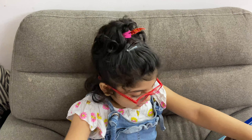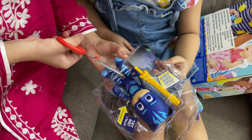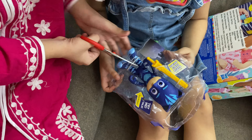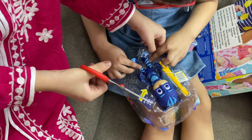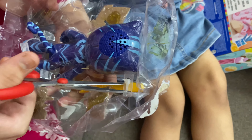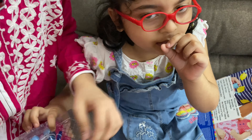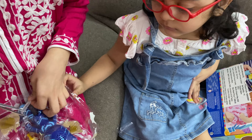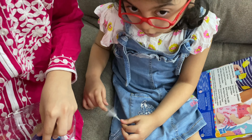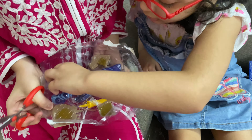We need a scissor to open it. Wow, Cat Boy is opening! Say something, Samaira. Cat Boy, come out! He has this yellow sword, and he also talks — a little slowly. I think the battery is drained out, we need to buy a new battery.